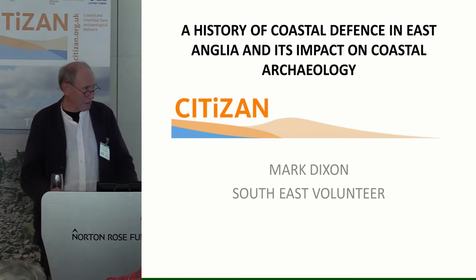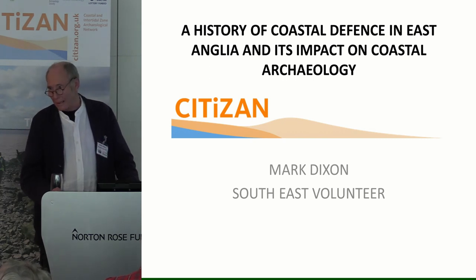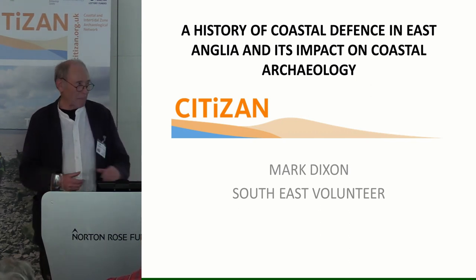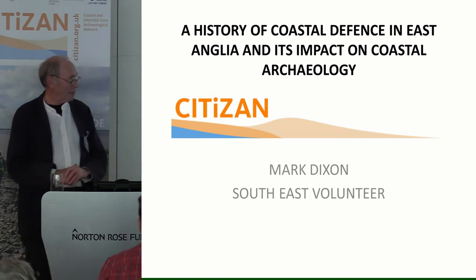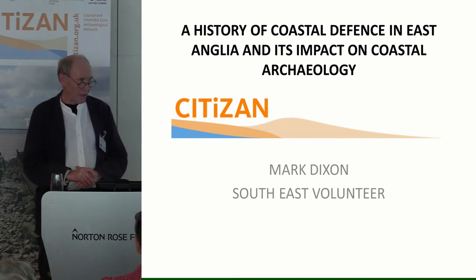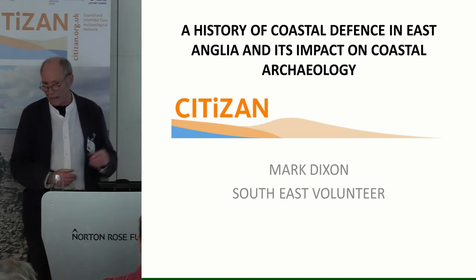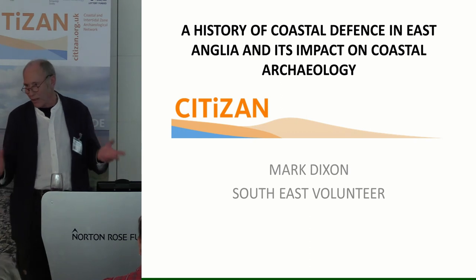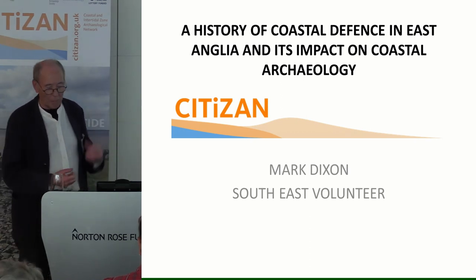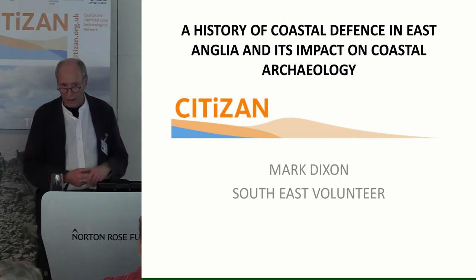My name is Mark Bigson. I've been engaged in flood defences mainly in East Anglia for the last best part of 50 years and involved in archaeology for about 18 months. So I know a bit about civil engineering and coastal protection, very little about archaeology, and I'm not an academic. What you're going to get this afternoon in 20 minutes is the history of flood defences and how they might or might not impact on archaeology — a real quick look through.